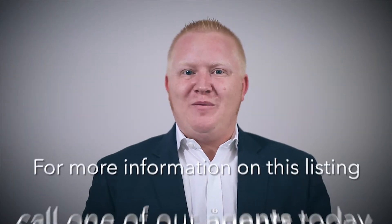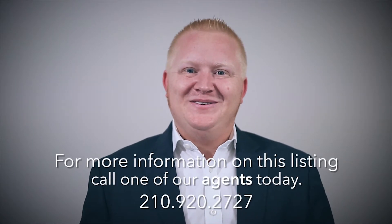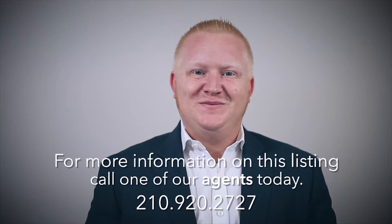For more information about this property, call one of our Realtors today.